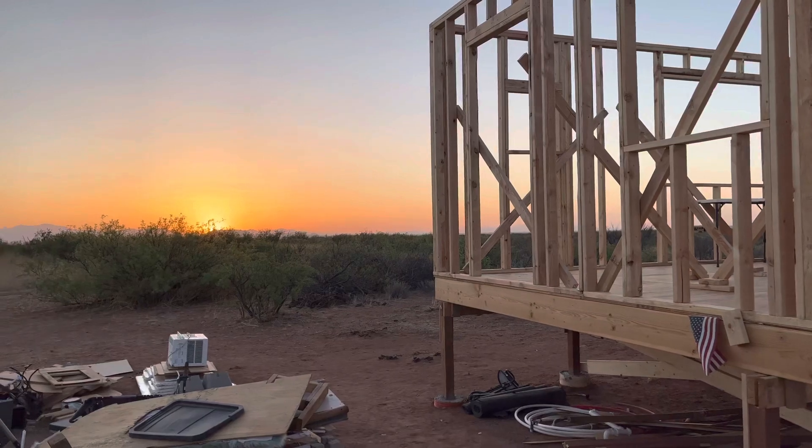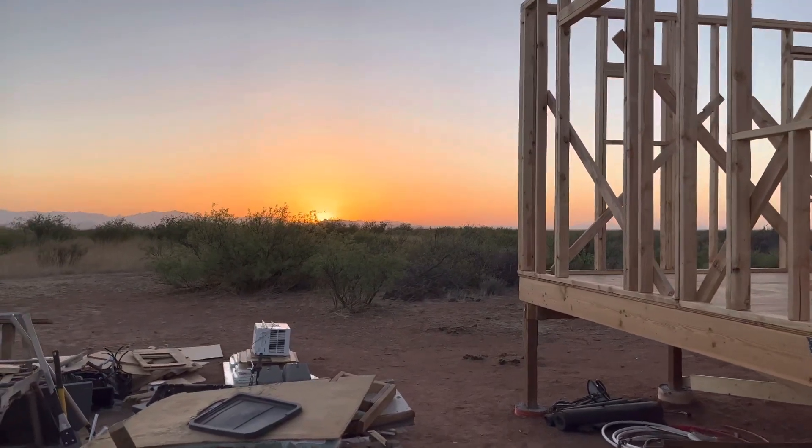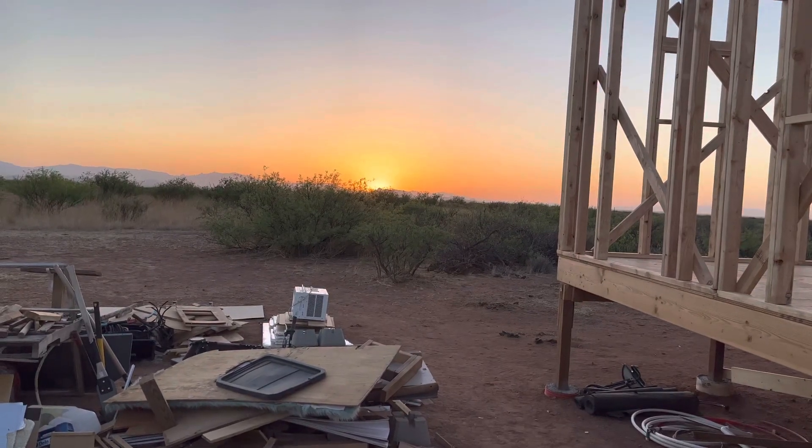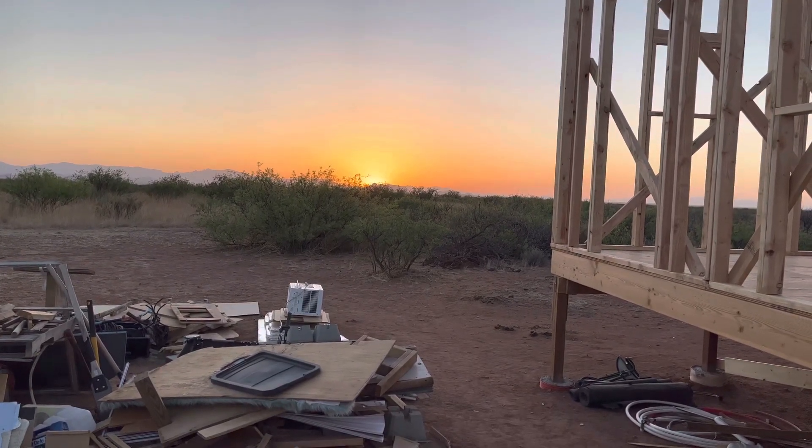And there goes the sun — it's over and out. That little bitty sun going down, right there. Three, two, one — it's gone.